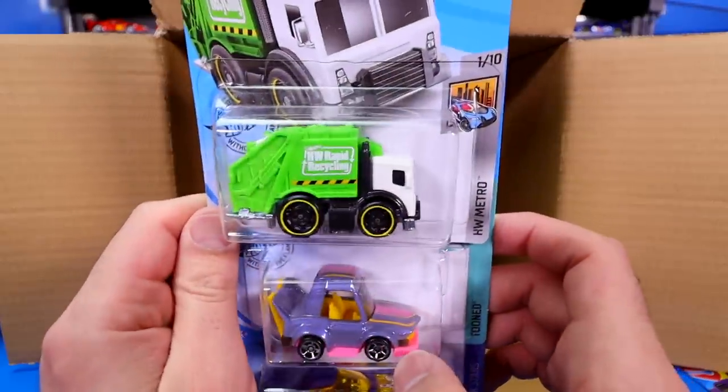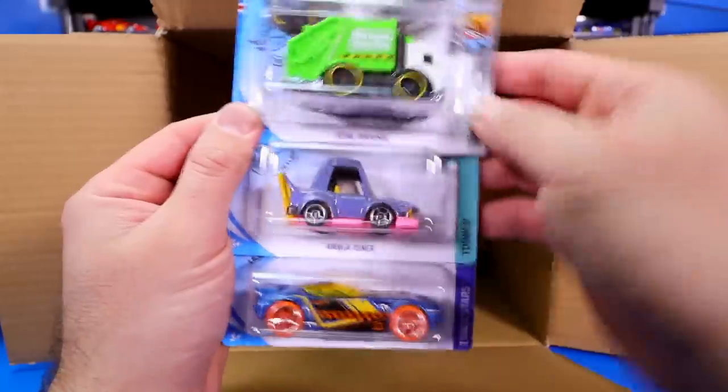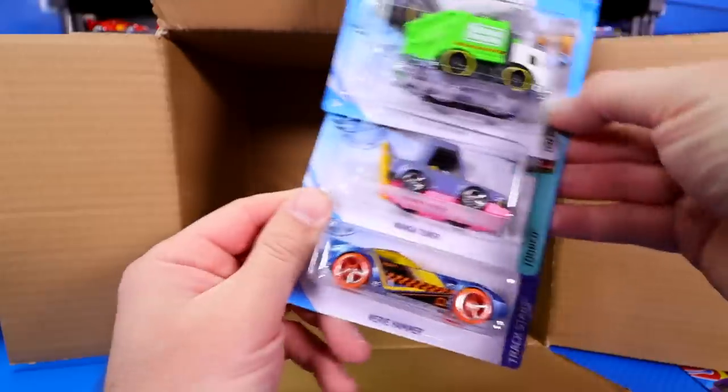We've got Total Disposal — a nice, cool looking casting. Then we've got the Manga Tuner. Not sure what I think about Manga Tuner. It's interesting, it's different, but I'm not a huge fan of it.